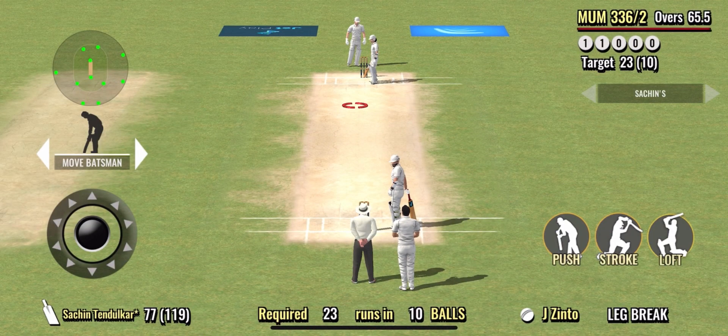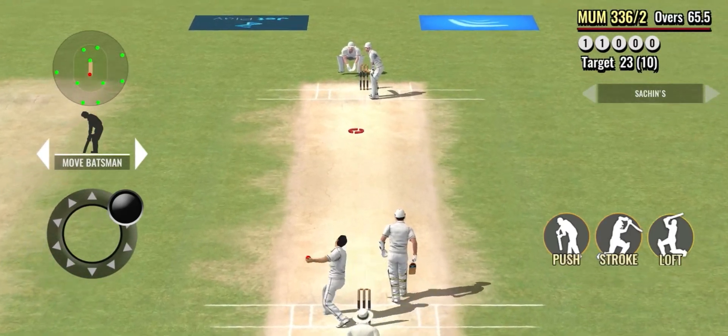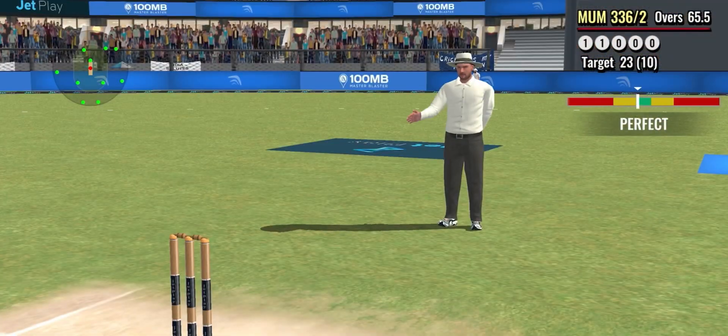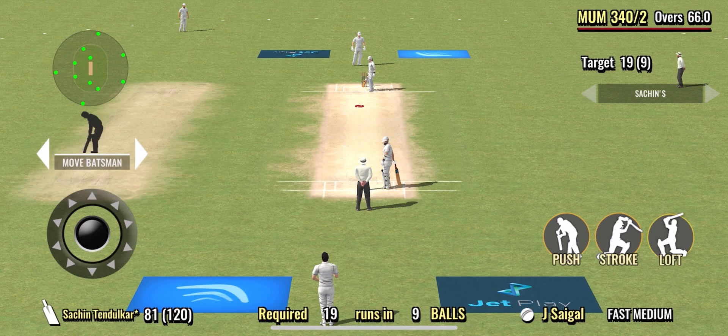Good tight bowling from the bowler again, the batsman can't do much when you bowl like that. But that's a great shot and it goes all the way for four — he timed that well and was able to dominate the bowler on that one.